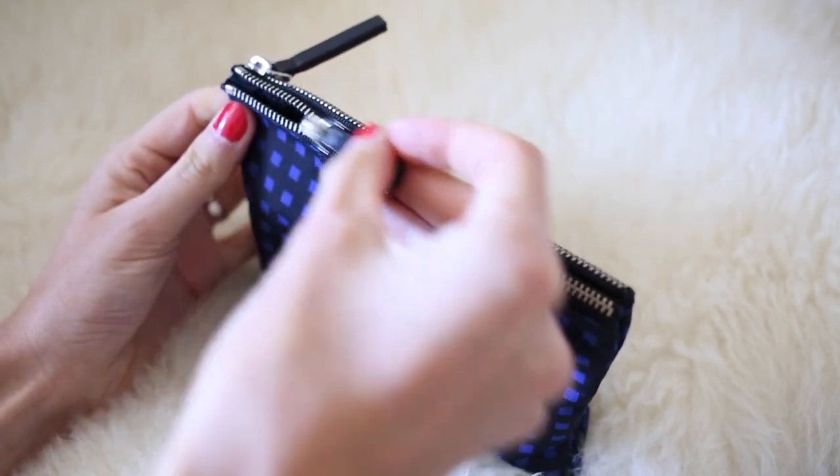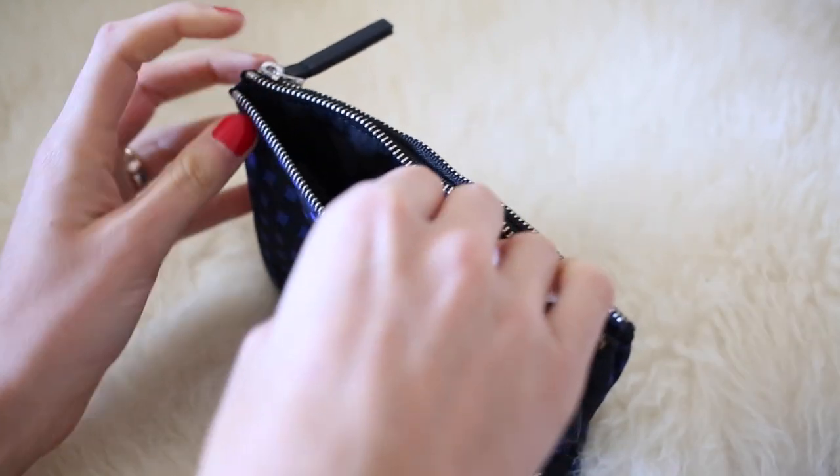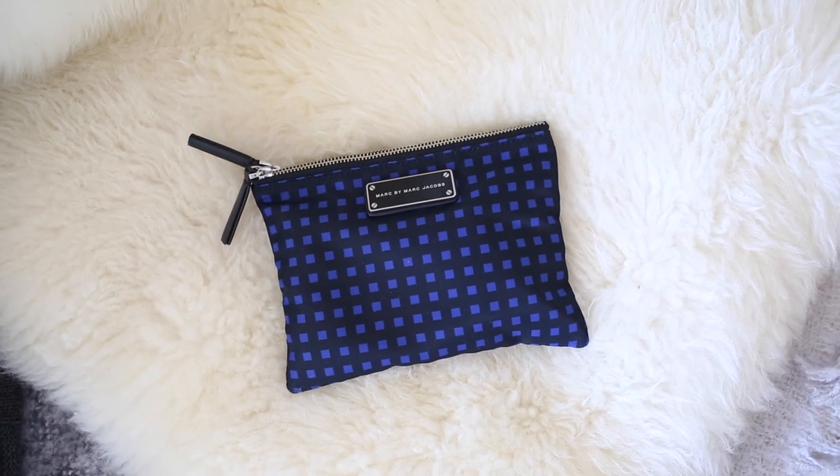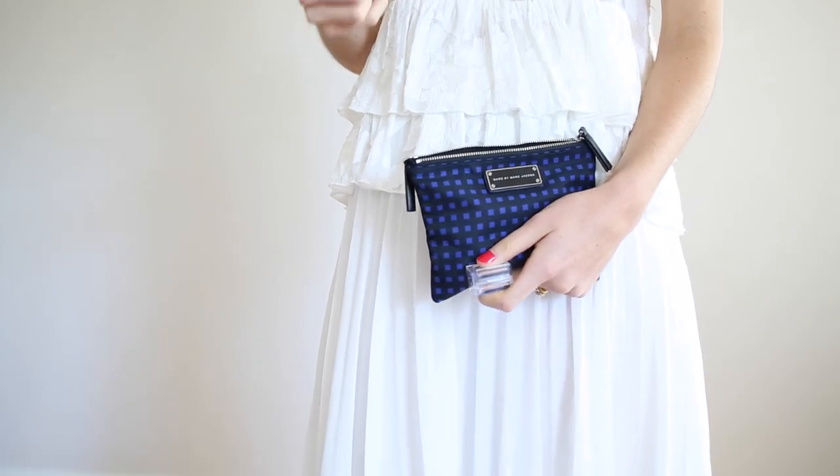So it's got two pulls. And in here, I've actually just got all of my makeup. But at the moment, I just think it is such a great way to just have this in your bag and you can pull it out. And it's just a little bit of fun. But also I think that you could just pop your card case in here, your keys and your cell phone, and you've just got the essentials.